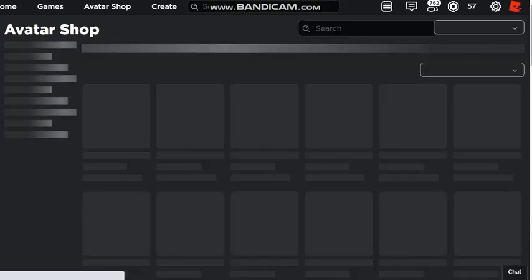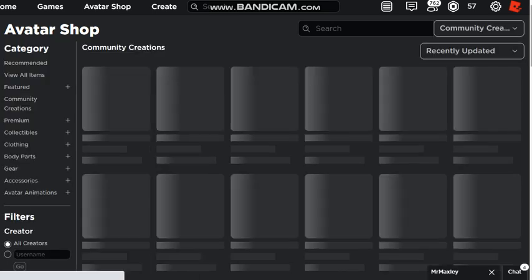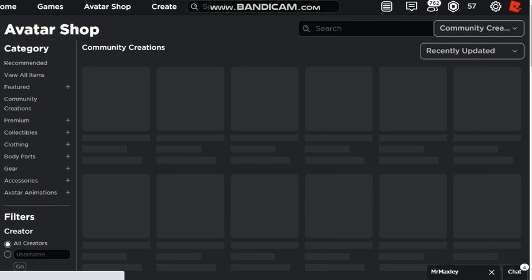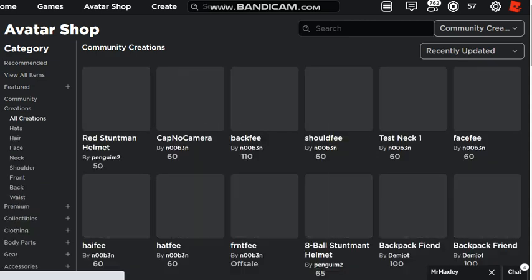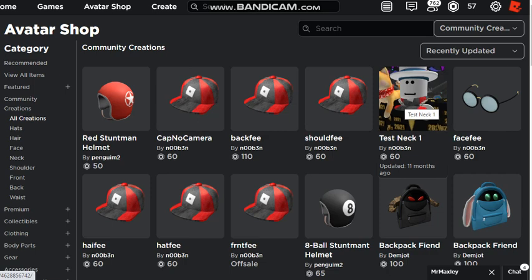Go buy them, especially cap no camera. Cap no camera might need some adjustments, but yeah - just regular cap no camera, not cap no camera 12d. Buy them before they go away. If I can get three more Robux I'll probably just buy the test neck one, and then I'll have the shoulder, the neck, the head, and cap no camera.